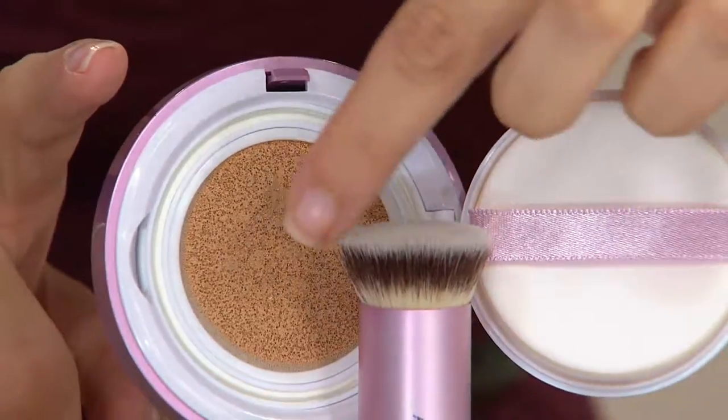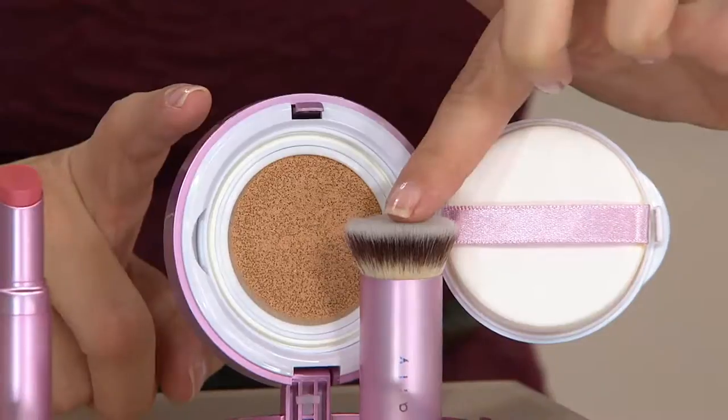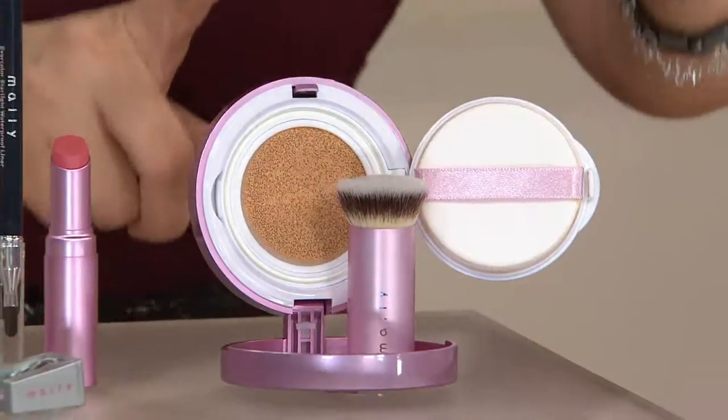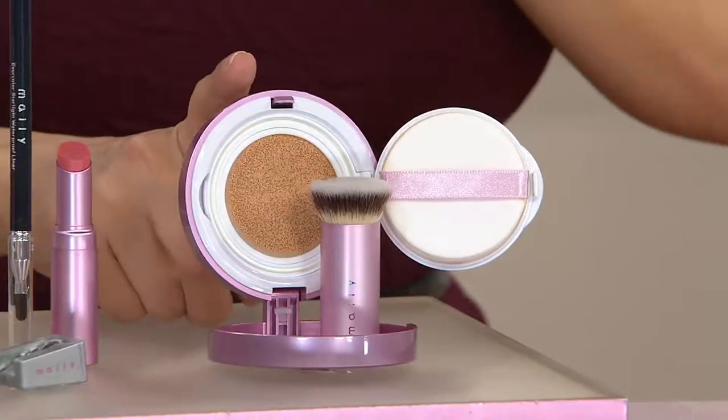This is actually a sponge back there where you see the little holes — this is what's included with this amazing brush, exclusive with QVC, brand new launch. We're going to tell you how not only is this going to be your foundation, but your touch-up later in the day. It's all in one.